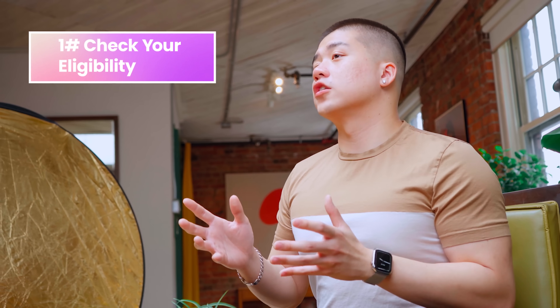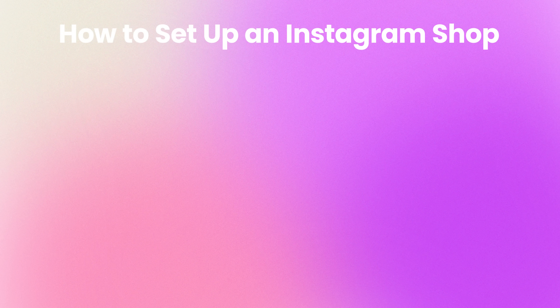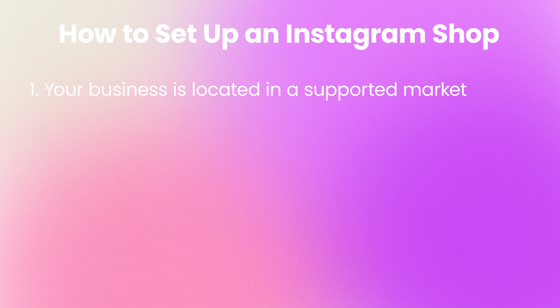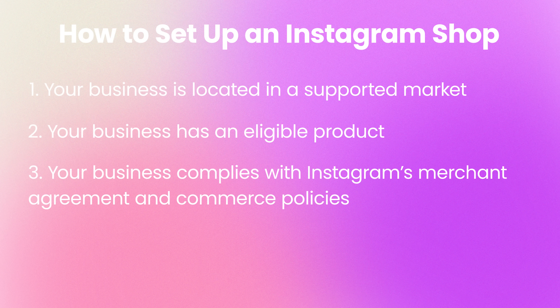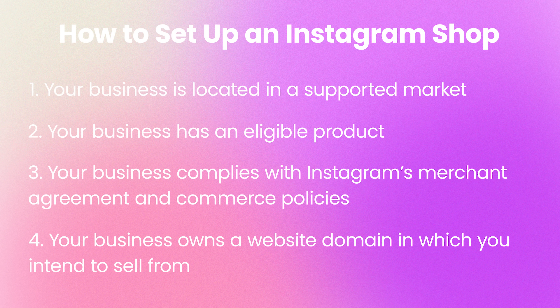The first step is to see if you're eligible to have an Instagram shop. In order to set one up, your business must be located in a supported market, your business has to have an eligible product, your business complies with Instagram's merchant agreement and commerce policies, and finally, your business owns a website domain that has your product assortment. Oh, and creators, this feature is only available for business accounts.